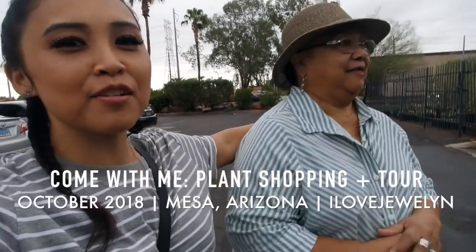Hey everybody, this is Julen and my grandma Janet! Hi! So where are we grandma? Arizona! Arizona, here we come!